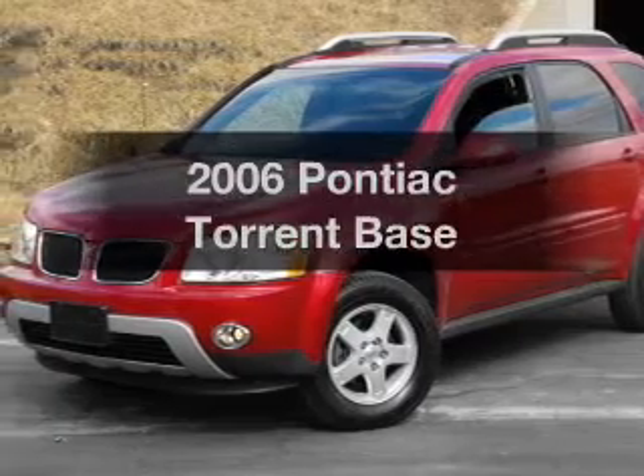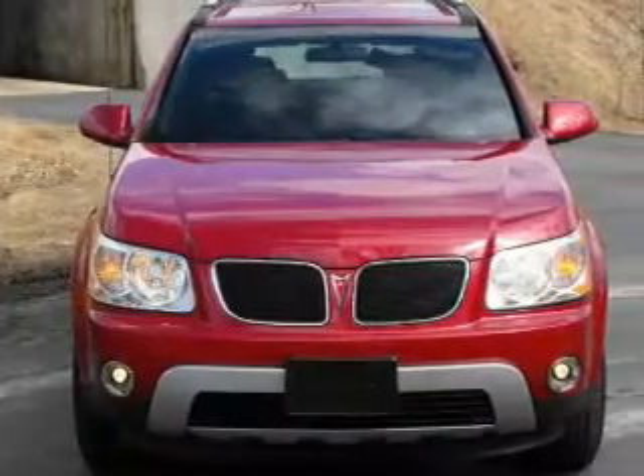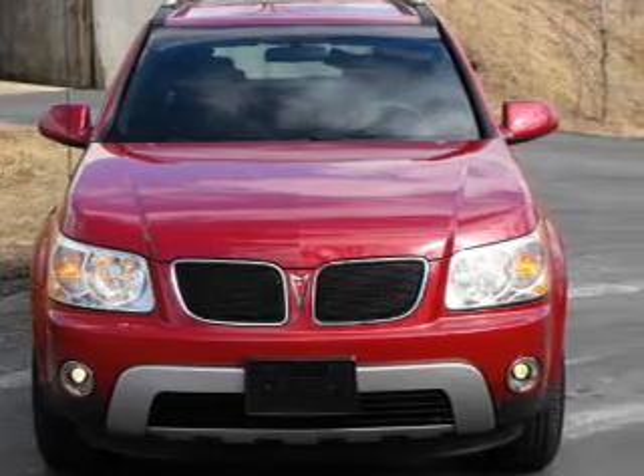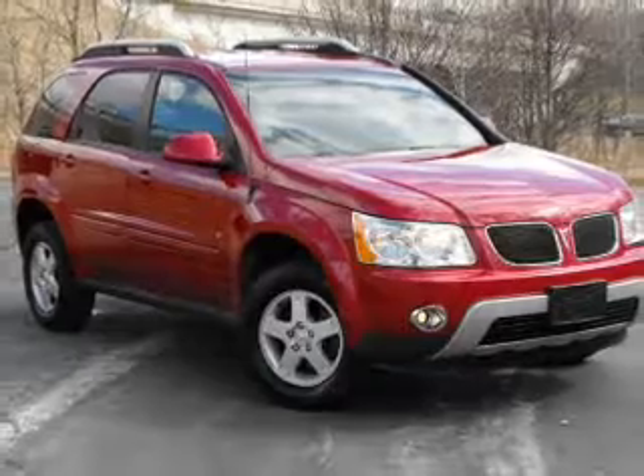Imagine yourself in this 2006 Pontiac Torrent. If you're looking for a first-rate auto, this one could be yours today. With a reliable six-cylinder engine that responds smoothly to its five-speed automatic transmission.